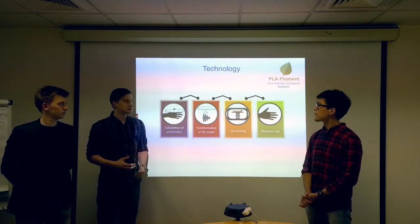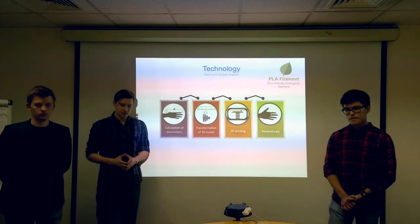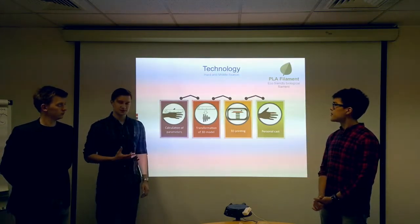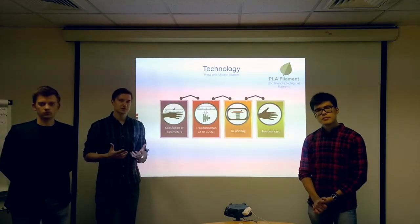We produce our casts using PLA filament, which is an eco-friendly biological filament. We also can produce braces for medium fixation, which are useful for lighter injuries, regenerative medicine, and the treatment of chronic diseases.